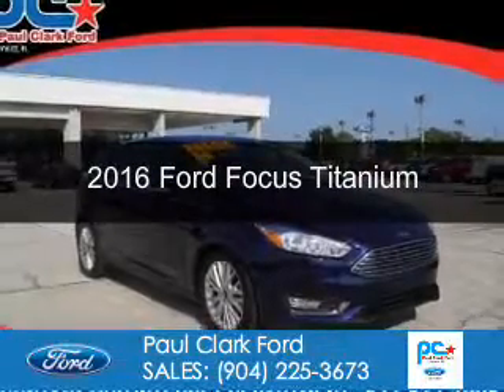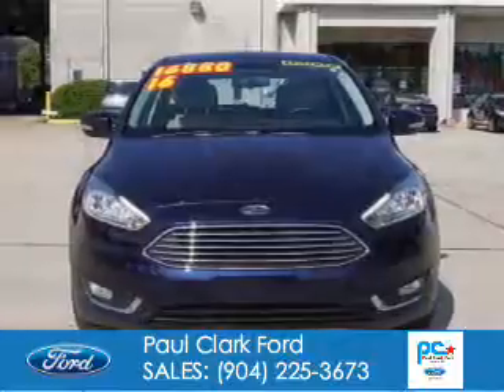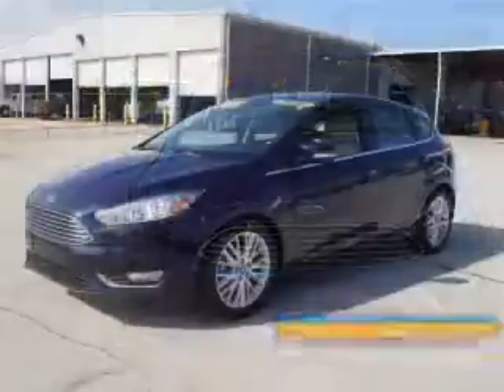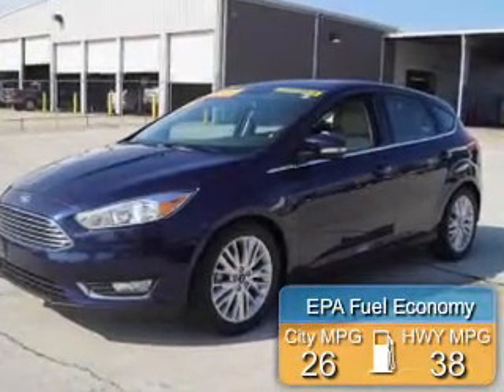This is a used 2016 Ford Focus. It's powered by front-wheel drive, a 2-liter, 4-cylinder engine, and a 6-speed automatic transmission. Great fuel efficiency saves you money by requiring fewer trips to the gas station.